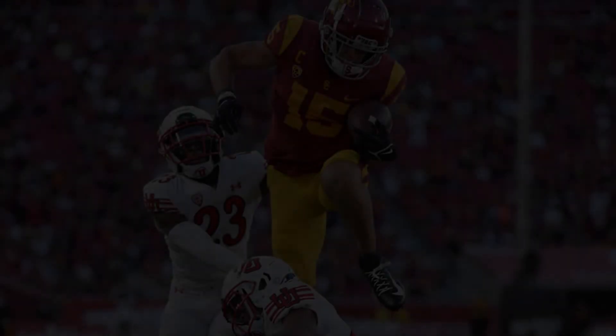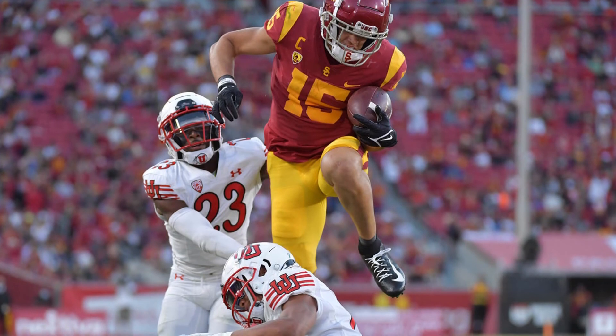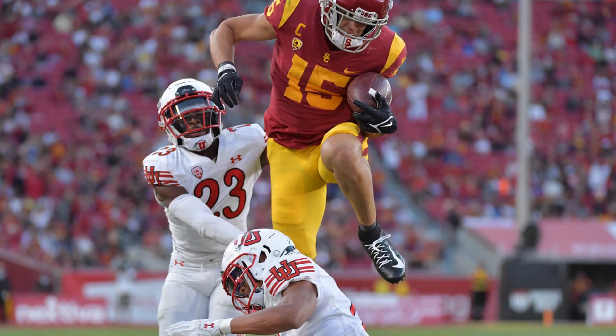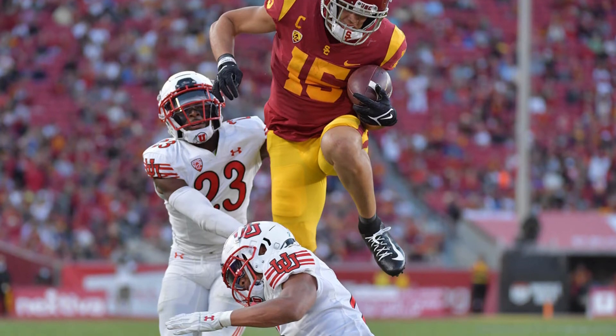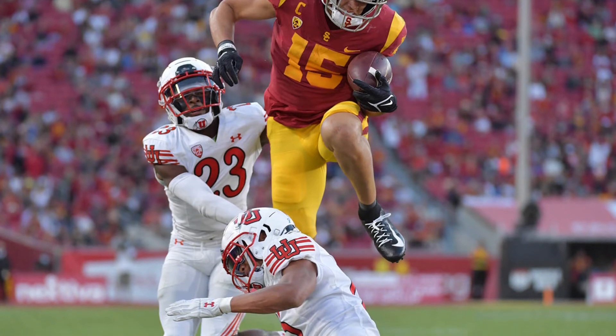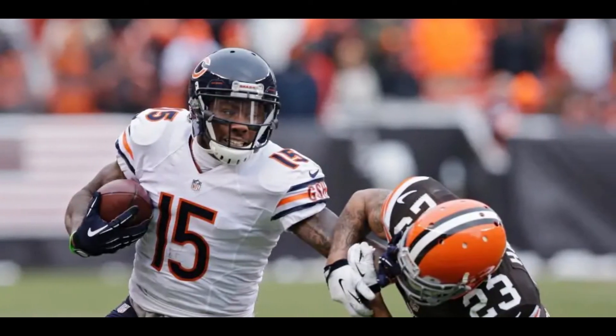Tied at number two is Drake London, wide receiver out of USC. At 6'5", 210 pounds, London looks like a man amongst boys, totally dominating corners. He uses his height to overtake corners, and even without elite speed, he can still bully corners and make an impact as a deep threat. He's the best positional receiver in the draft class, and for his size, his body control is shocking. London is a true X receiver, but can also be a big slot. Some people compare London to Mike Evans and Mike Williams. I really like the comparison of All-Pro six-time Pro Bowler Brandon Marshall, who played for multiple teams but made his name with the Denver Broncos and Chicago Bears.